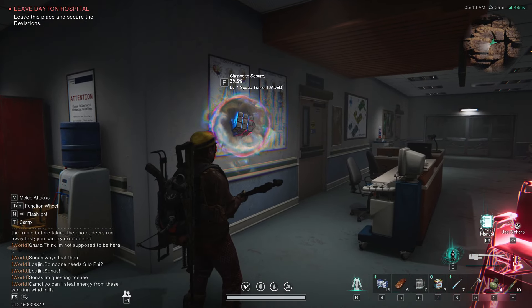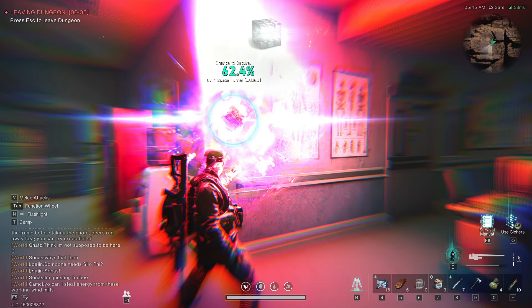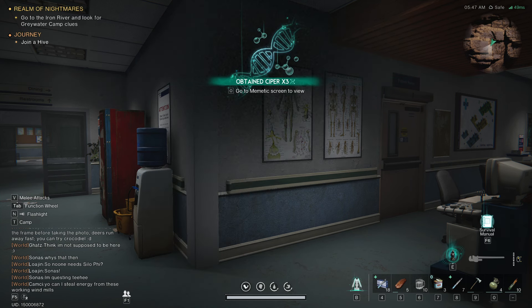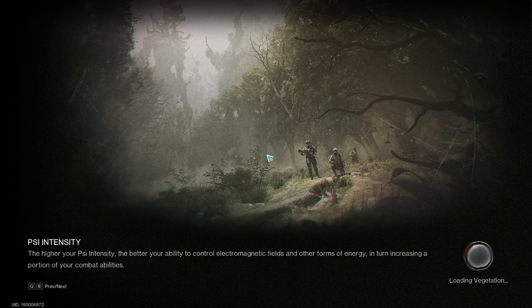We're out! It's given me this chance to get this — Space Turner, right? I didn't even know it was going to do that. There we go. We've got a new deviant as well. Great. So that is Dayton Hospital.